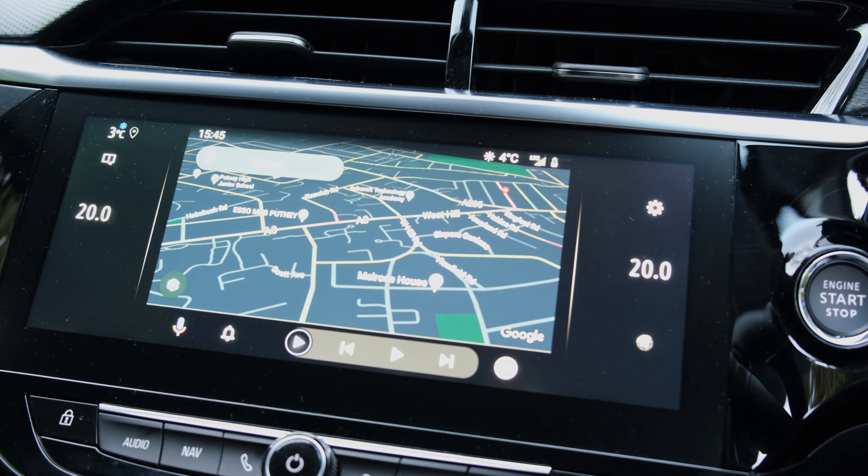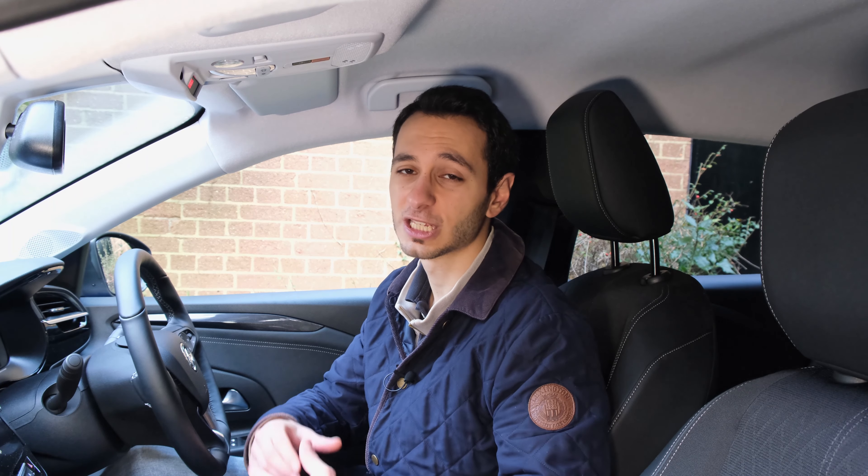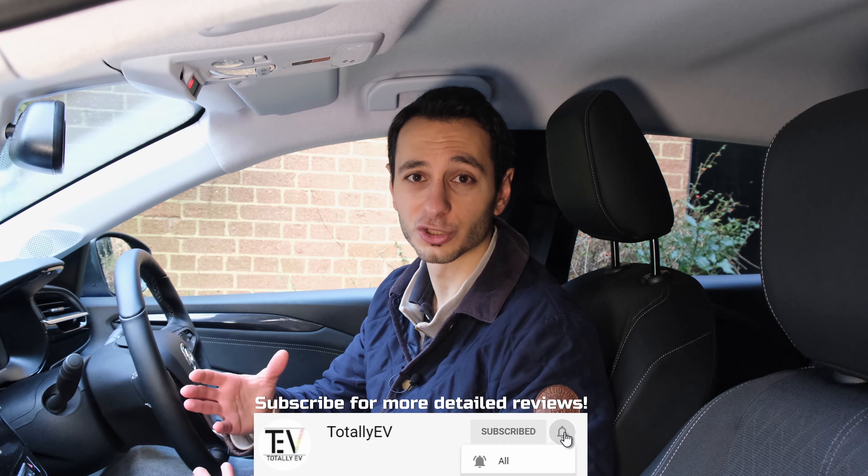Moving inside the cabin, the interior feels a little bit bland although it's very familiar looking for a lot of people, and furthermore it's very functional. Take for example the steering wheel — it's easy to grip. On the left hand side you've got cruise control buttons and on the right hand side you've got media controls. It just makes sense.